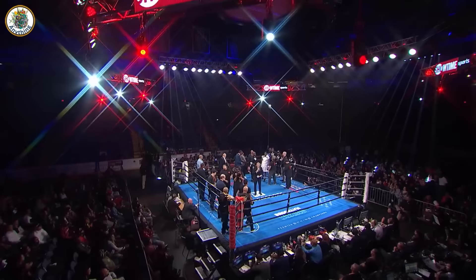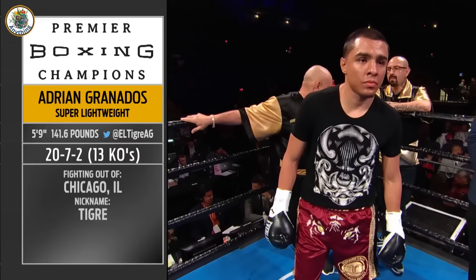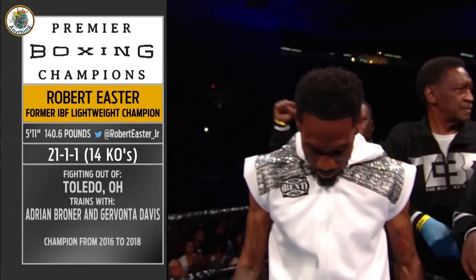Introducing to you first on my right, fighting out of the red corner. His record stands at 20 wins, seven losses — introducing Granados. With a record of 21 wins, one loss, and one draw — Easter Junior! Obey my commands at all times. Touch gloves, good luck to both of you.